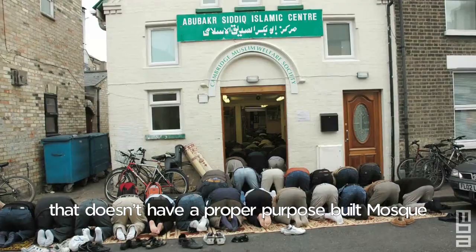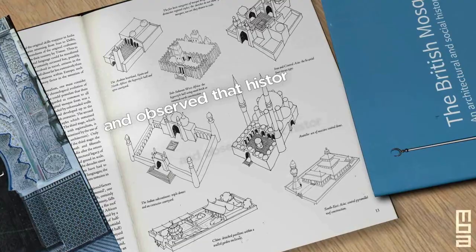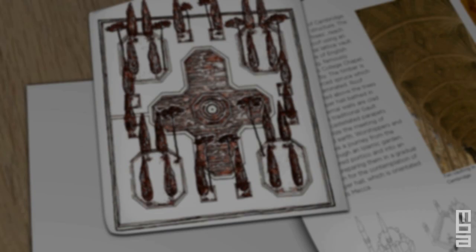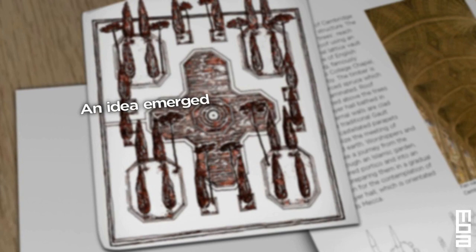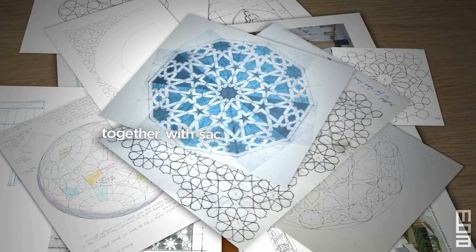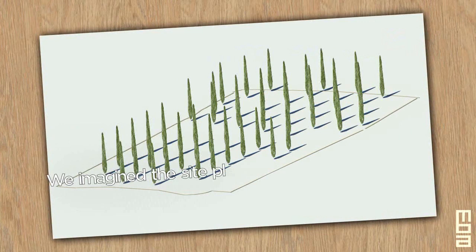We started the design process by researching the architecture of mosques and observed that historically and around the world they invariably adopted their local vernacular. So we asked ourselves, how should a British mosque be designed for the 21st century? An idea emerged of a calm oasis within a glade of trees. It incorporates elements inspired by English fan vaulting, as seen for example in King's College Chapel, together with sacred Islamic design and its genius for geometry. We imagined the site planted with a grove of trees — the trees become structural and join to form a geometric canopy, which is then surrounded by structural timber walls clad in masonry tiles.